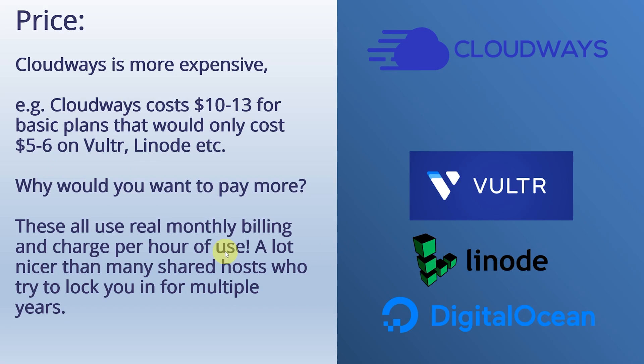I really like this feature compared to a lot of shared hosts — I'm thinking of Bluehost, SiteGround — that tend to lock you in for multiple years. So these guys are very generous in terms of their billing. You can cancel at the end of any month, you only pay for what you've used, and it's very easy to change between servers. So all of these cloud VPSs are very nice to use in terms of their billing system compared to shared hosting.